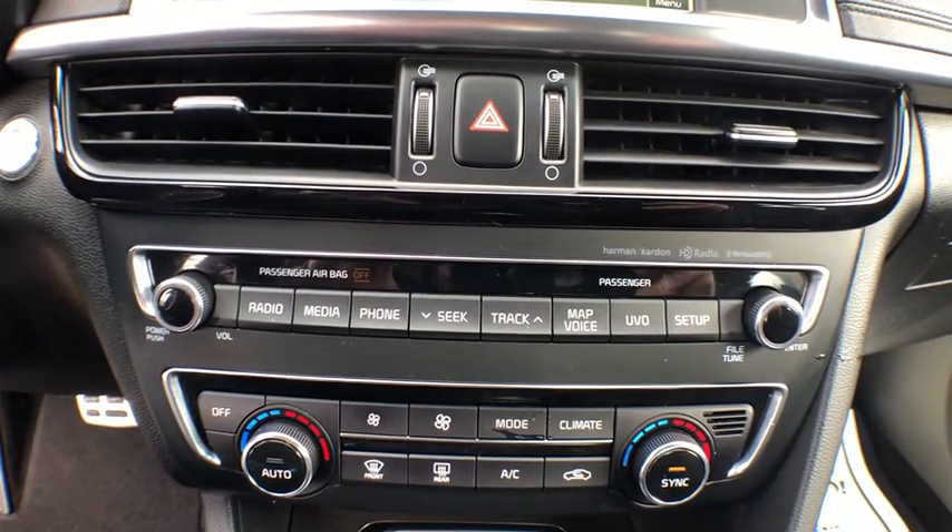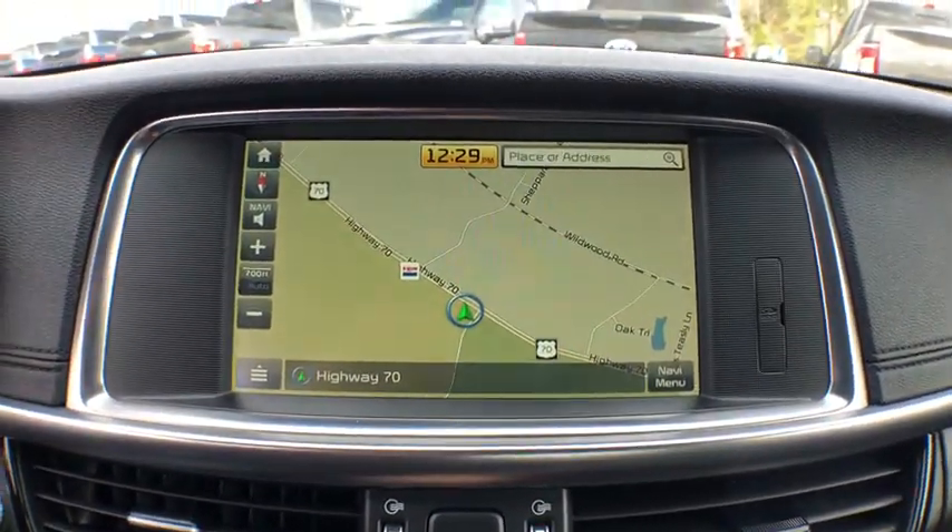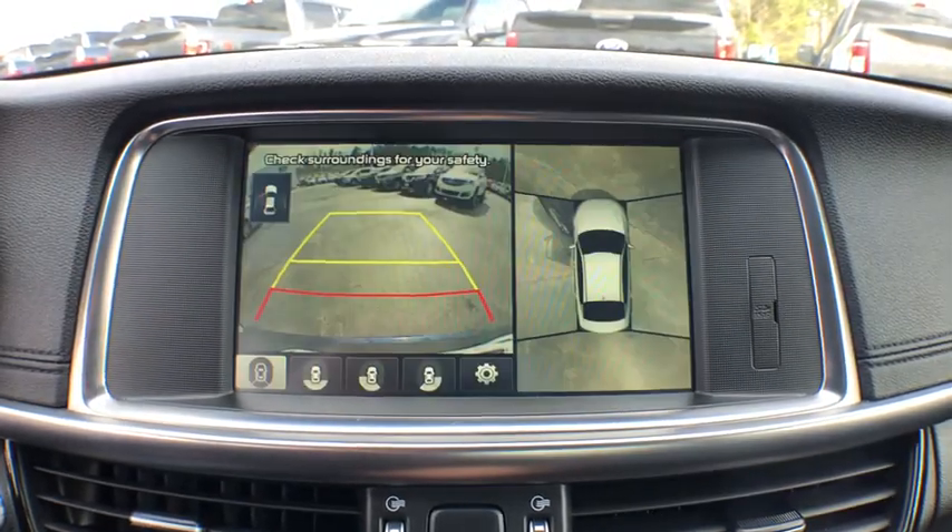Rear window defroster, trip computer, heated front seats, panic alarm, tachometer, chrome wheels, remote keyless entry, leather seats.